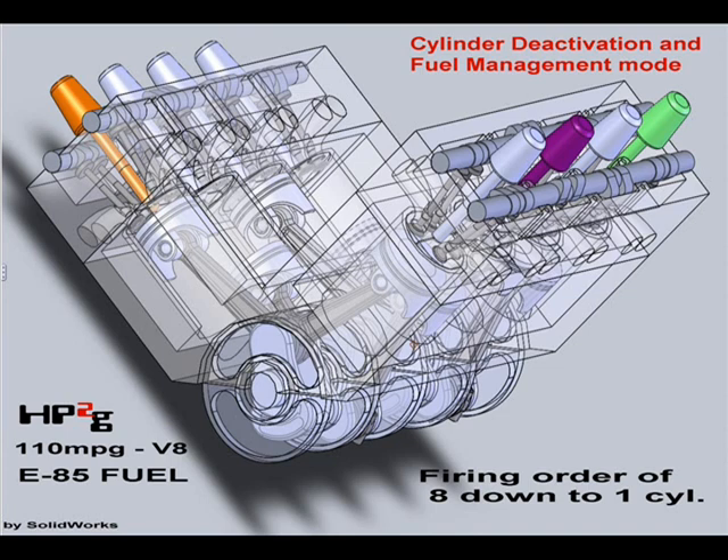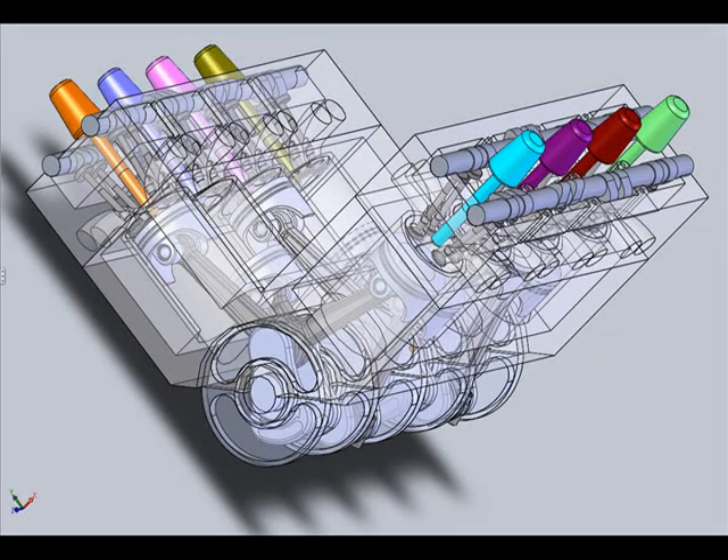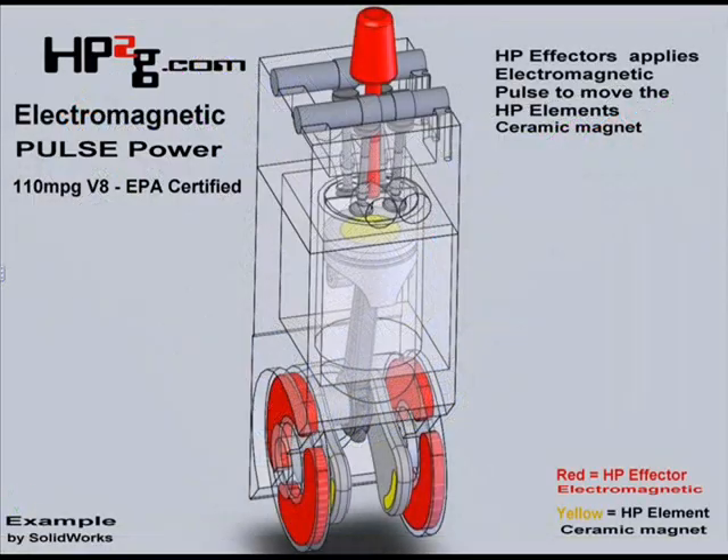When power demand is low, as many as seven of the eight cylinders can be deactivated, reducing fuel consumption and emissions output.